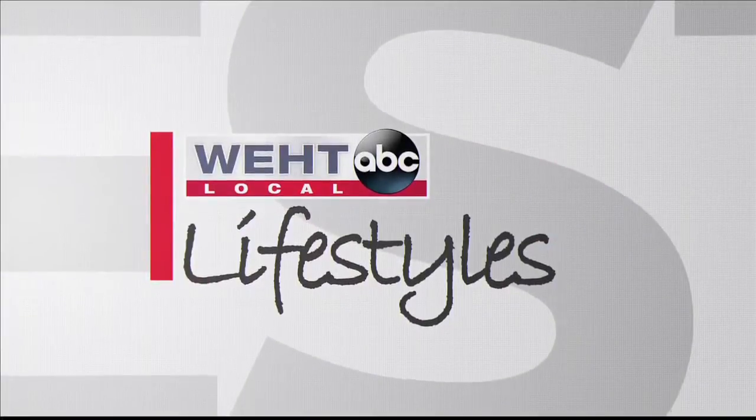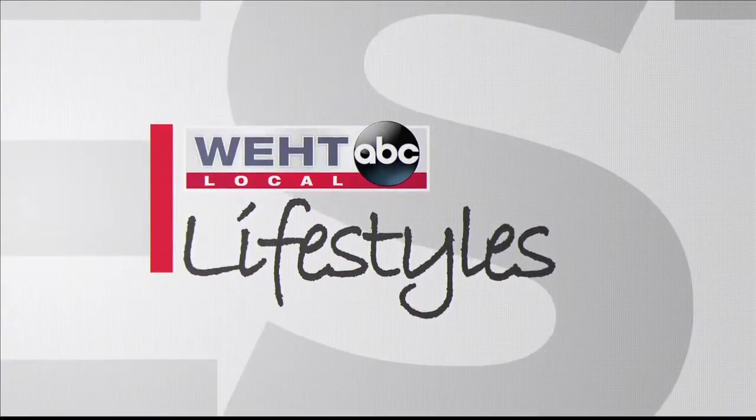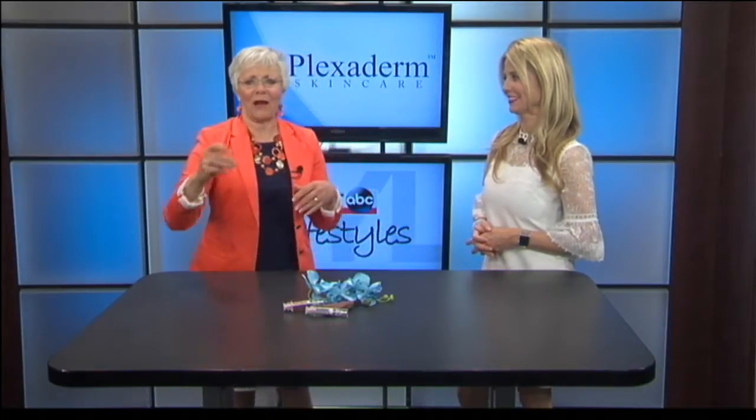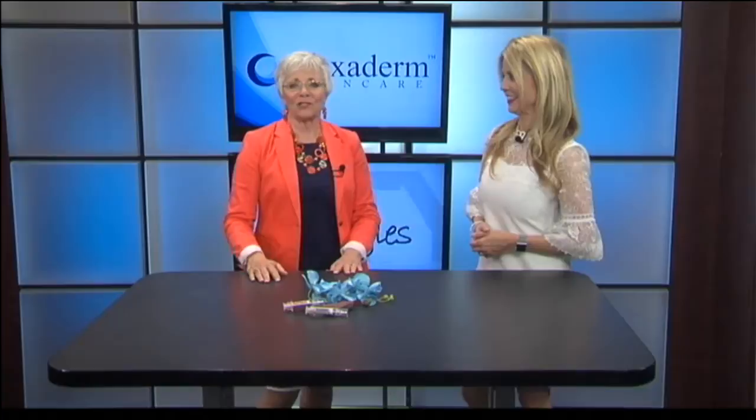Local Lifestyles continues. Many of us have seen those before and afters on social media — people getting rid of those bags under their eyes in minutes. The transformations are incredible and almost unbelievable. But today, we're talking about Plexiderm.